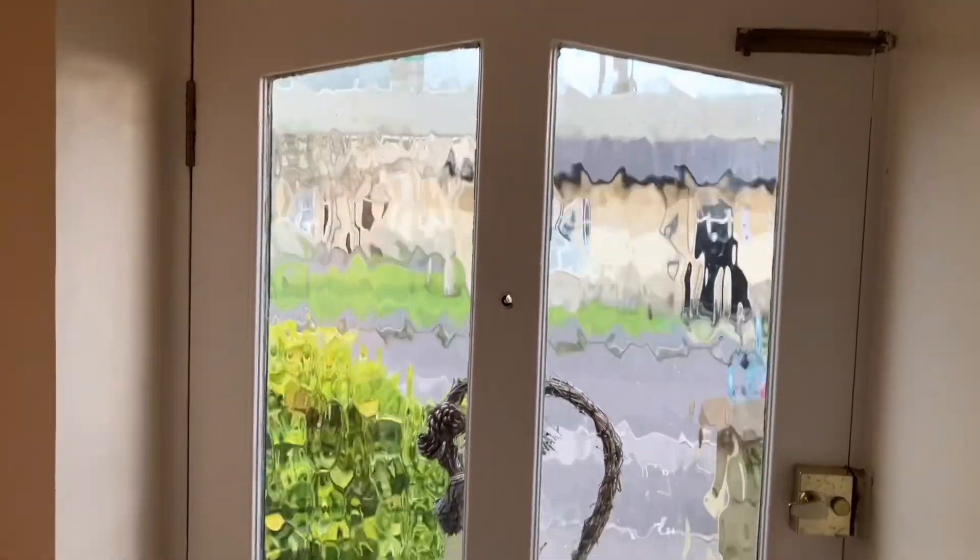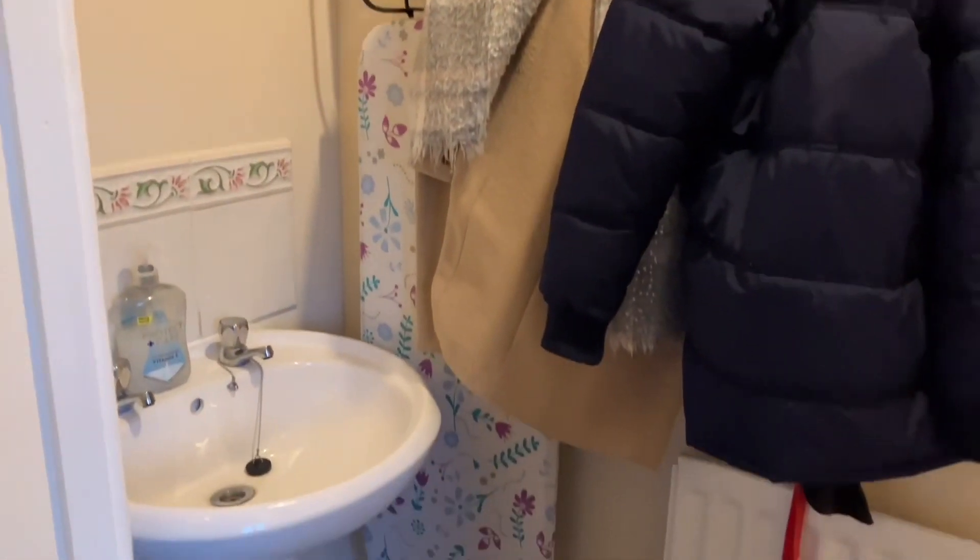There's some parking out the front. Stepping inside, we've got a little hallway here with a downstairs WC to the right-hand side.